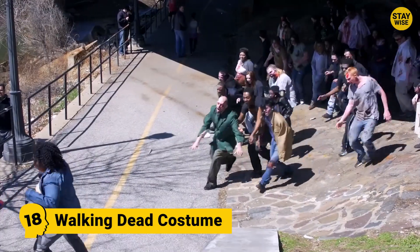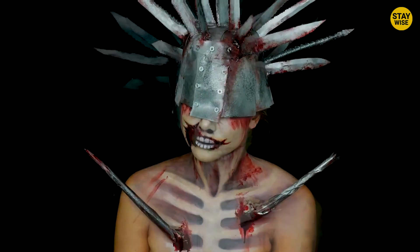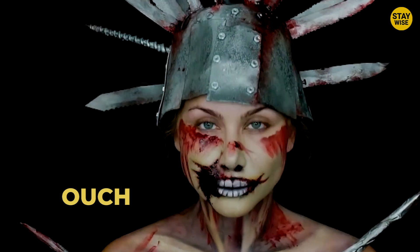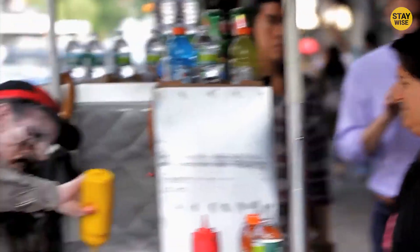Number 18: Walking Dead Costume. Welcome to the apocalyptic world of zombies. This zombie has been stabbed through the skull with knives, but his undead instincts pull him out. The most impressive feature is his not-so-welcoming smile — yellow-tinted teeth soaked in blood. This undead zombie roaming the streets on Halloween night is surely going to make you fear the Walking Dead.